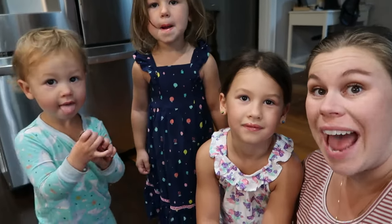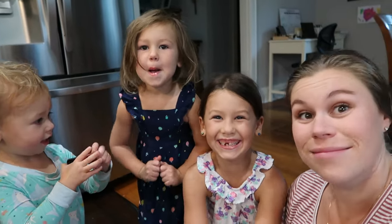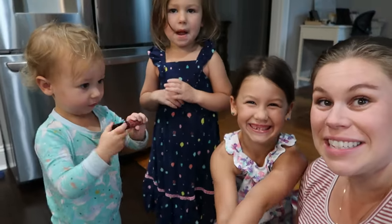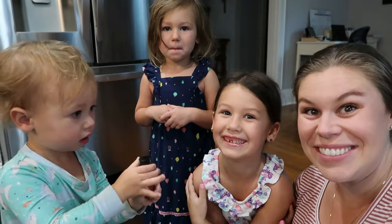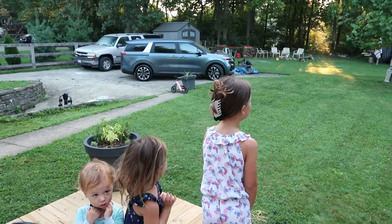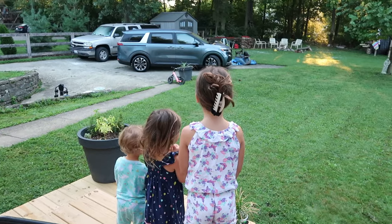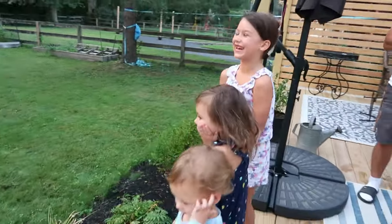What would you say if Daddy and me have a little surprise for you today? Hooray! You would say hooray? I don't know. Would you like to see what the surprise we got you might be? Yeah. Okay, your surprise is closer than you think. What did you just realize? Tell them. We got a new car.